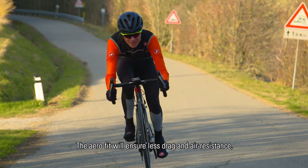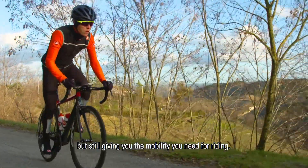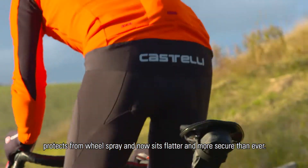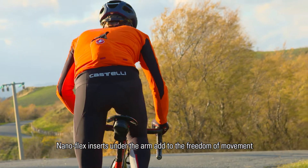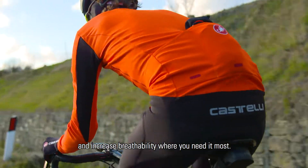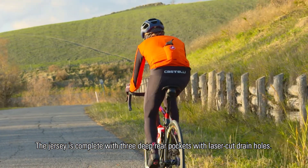The Aerofit will ensure less drag and air resistance, but still give you the mobility you need for riding. The Stormflat construction reflective logo at back protects from wheelspray and now sits flatter and more secure than ever. Nanoflex inserts under the arms add to the freedom of movement and increased breathability where you need it most. The jersey is complete with three deep rear pockets with laser cut drain holes.